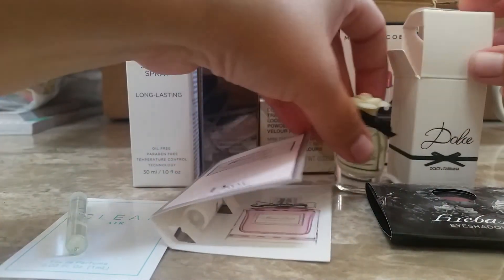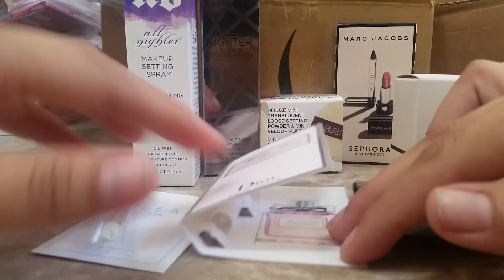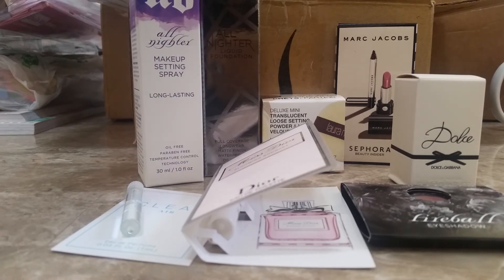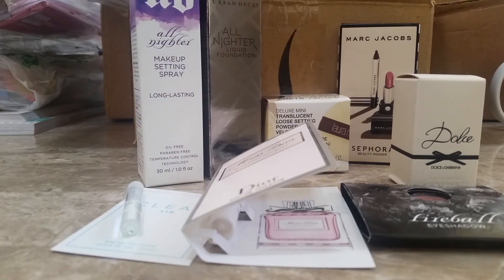I'm very excited to try all the things that I purchased and all the freebies I got. I feel like this was a good month for making a purchase on Sephora — they do have a couple of other deals going on right now, so if you love makeup like I do, you might want to check out their website. Thank you so much for watching. If you've tried any of these — the setting spray, the foundation, or the powder — please let me know down in the comments. I'm always looking for input from other people for tips and tricks. Have a blessed and beautiful day.